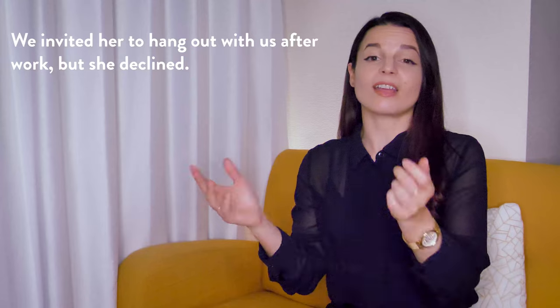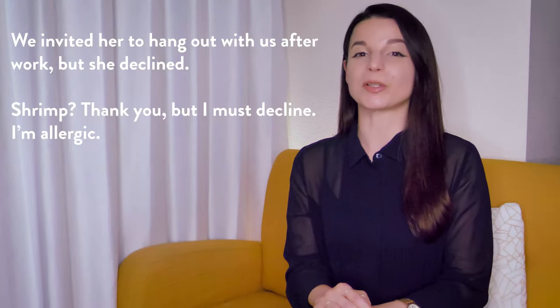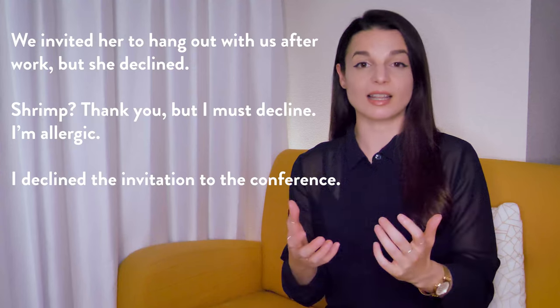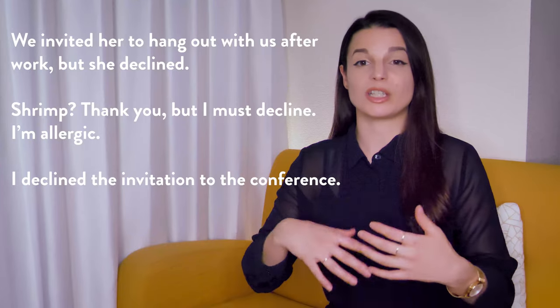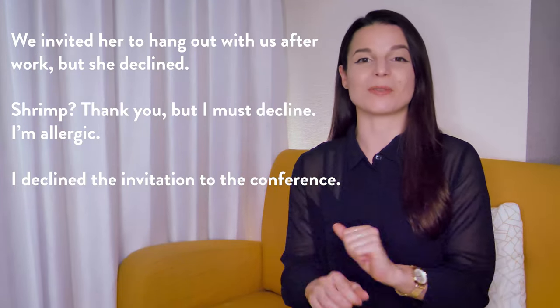Here are some examples: We invited her to hang out with us after work, but she declined. Shrimp? Thank you, but I must decline — I'm allergic. I declined the invitation to the conference. In each of these sentences, decline means no or no thank you. You can use this in polite, formal, and business situations when you need to very nicely say no to something.